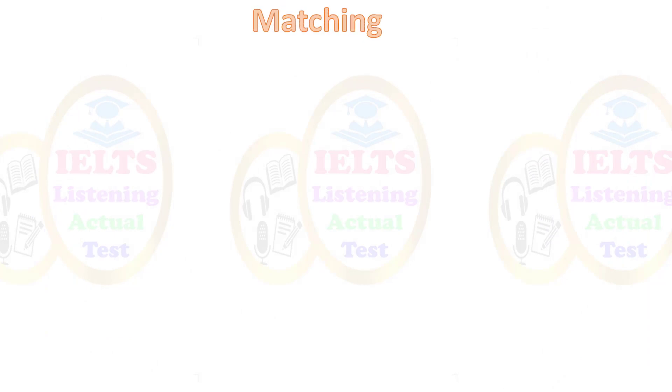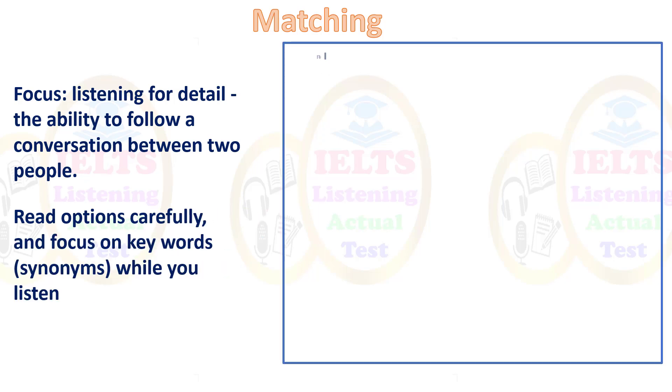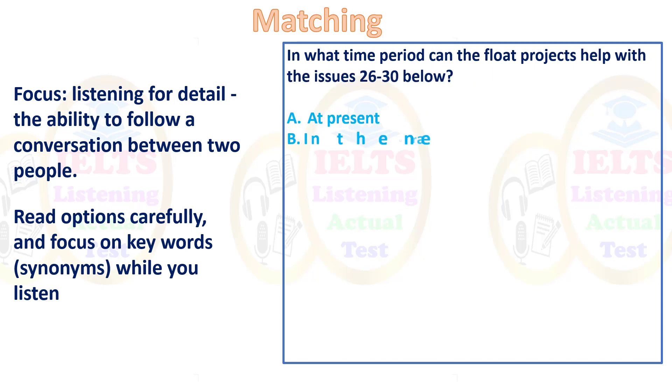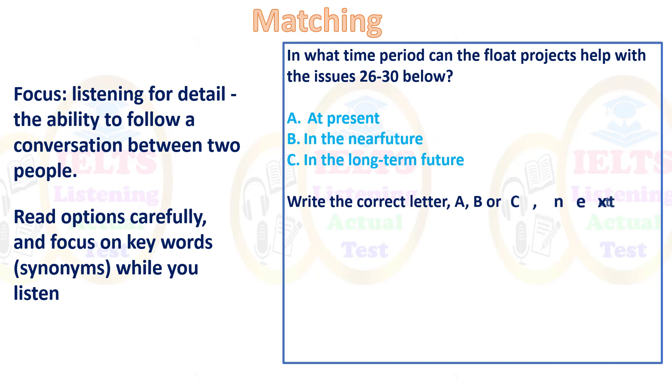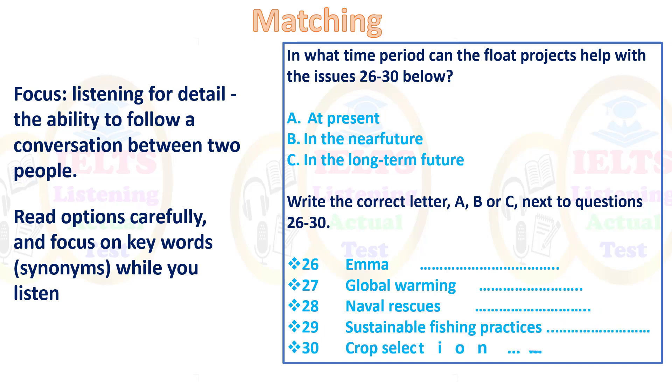Next is matching. The focus is listening for detail and the ability to follow a conversation between two people. Read options carefully and focus on keywords and synonyms while you listen. For example: 'In what time period can the float projects help with issues 26 to 30?' — is it at present, in the near future, or in the long-term future? El Niño is probably a present issue; global warming may be in the near future; sustainable fishing practices are probably in the future.